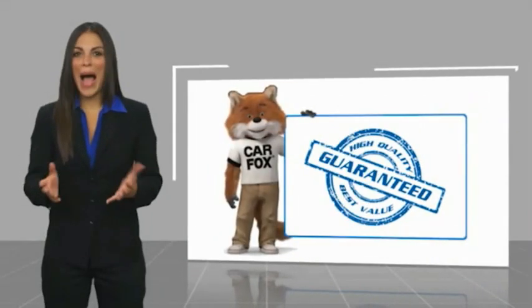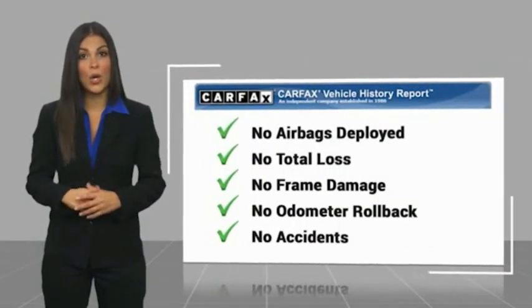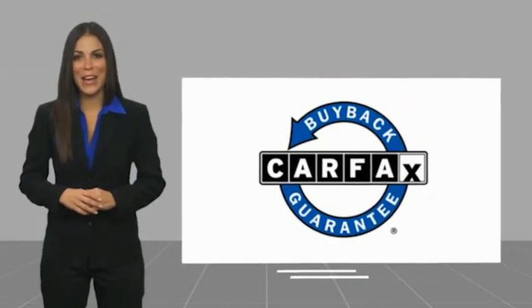Here's another high quality vehicle with a Carfax Vehicle History report. Be sure to find a complimentary copy of this report online or contact the dealership. This vehicle qualifies for the Carfax buyback guarantee.